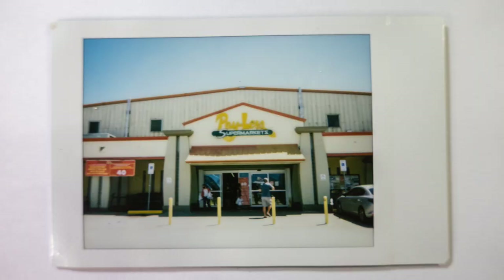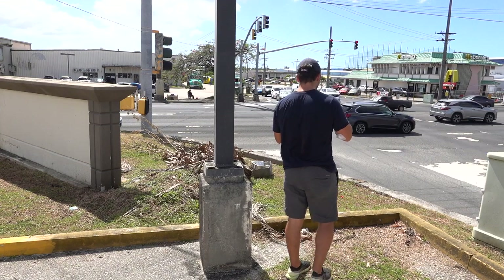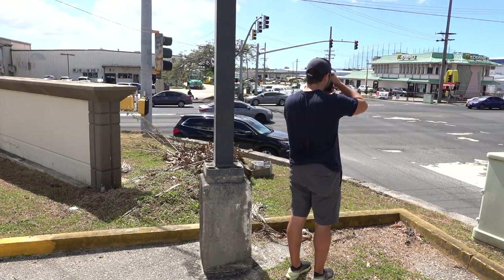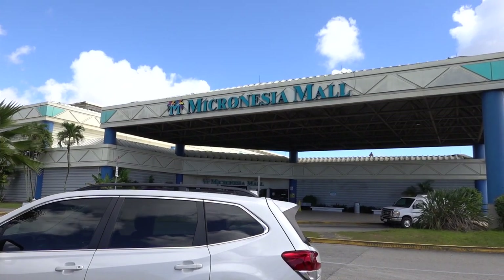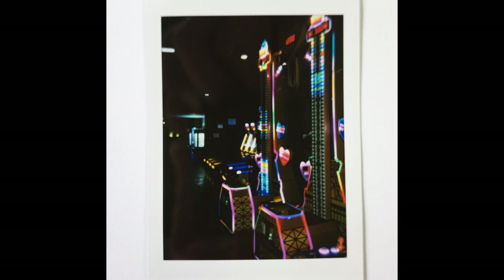Can you really represent Guam without Payless? I've got two shots left. So I came down here to Tanguisson Beach, and I think I can get a couple good ones to finish this off and take them all home and figure out which ones I like the best.